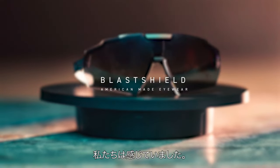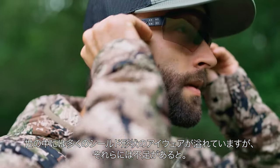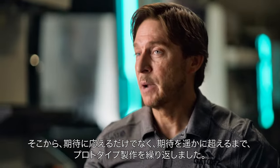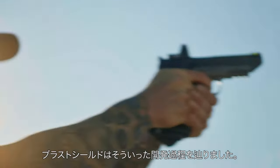There's a ton of shield products out in the market today, but we felt they were lacking. It was about eight years ago that we had a concept in mind to offer something very intuitive, very simple, yet very strong and robust. We iterated, we prototyped, till not only did we meet our expectations but far exceeded them. And that's the case with the blast shield.